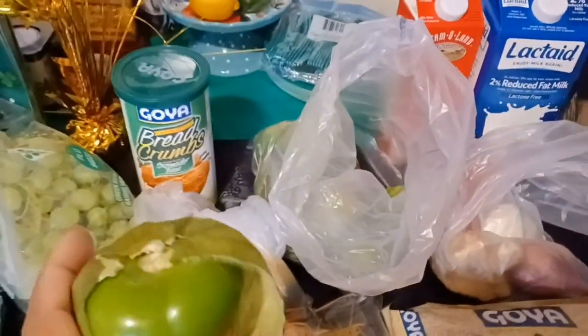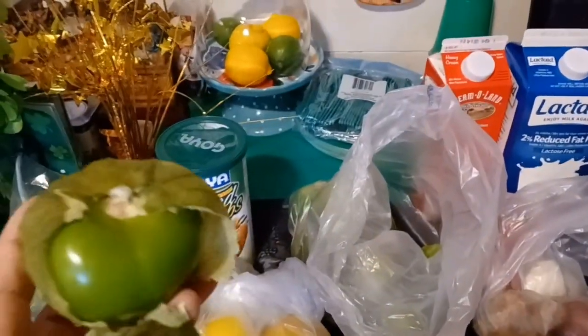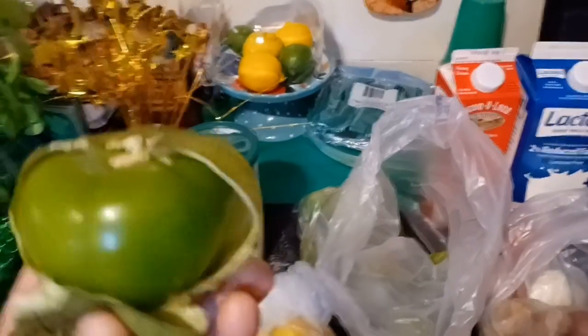We have some bread crumbs because I'm going to do something with those. I was looking for green tomatoes but they didn't have them. I know tomatillos — the Mexican tomato — are not the same as green tomatoes, but I'm going to try to cook them like I do my green tomatoes. I'll just fry a couple of them in some olive oil.